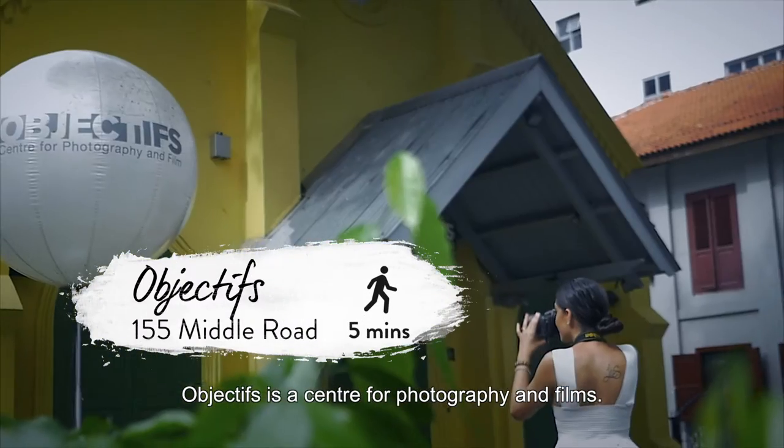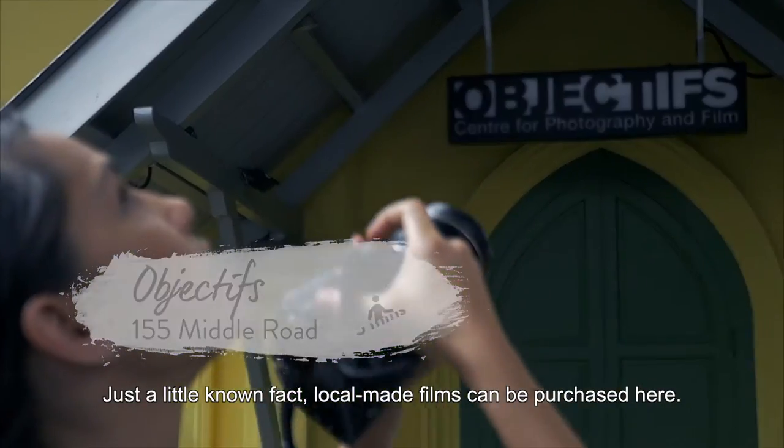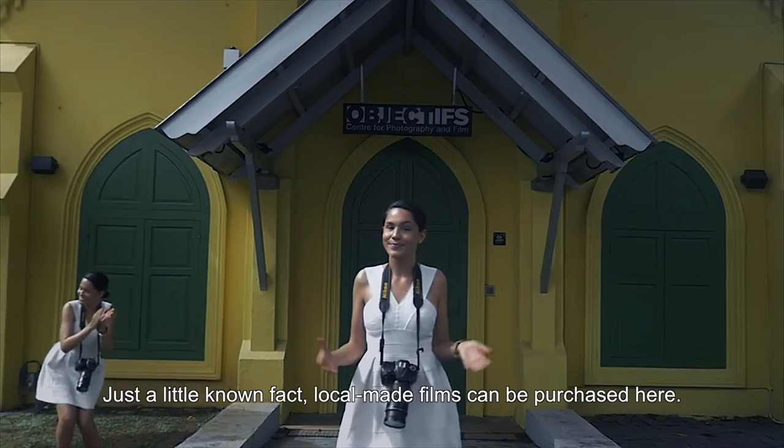Objectives is a centre for photography and films. Just a little known fact — local made films can be purchased here.